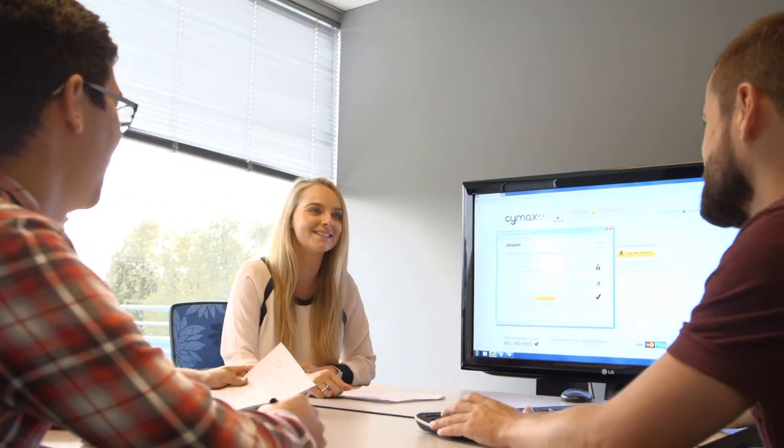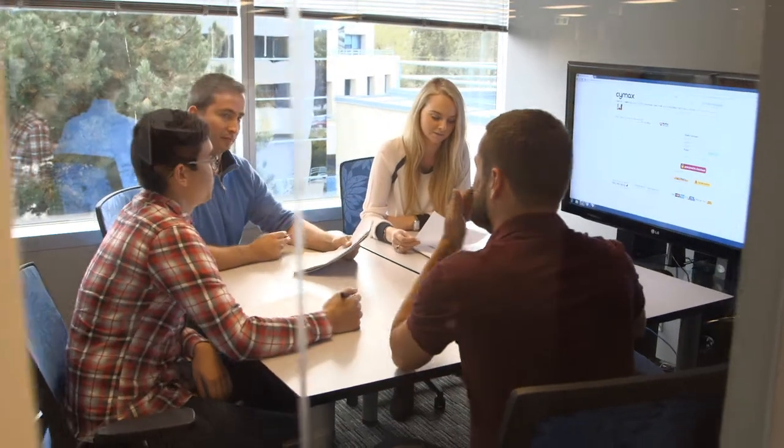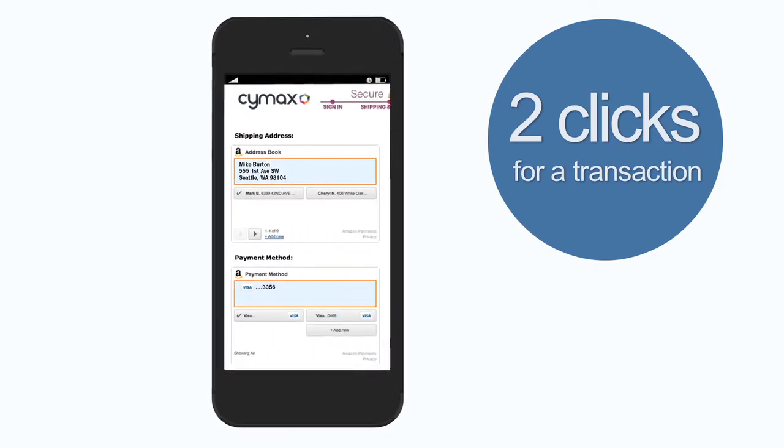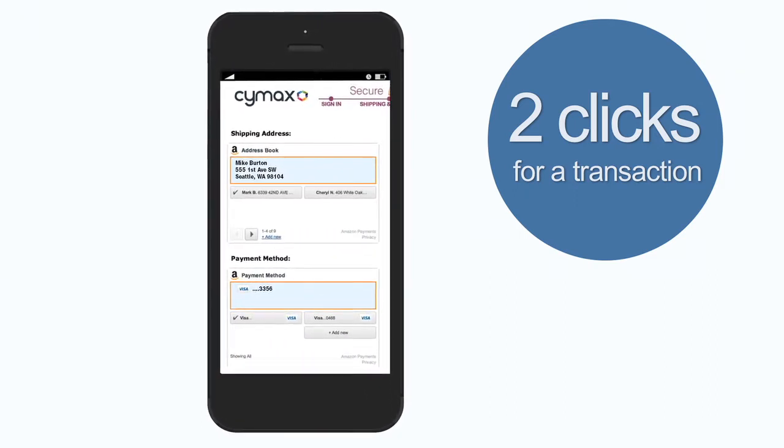Back in February, we released our mobile-ready site and we were trying to figure out what checkouts we were going to integrate for mobile. When we looked at the Amazon checkout, it was already mobile optimized — very seamless, very quick. When you're using Login and Pay with Amazon on mobile, it is a lot more seamless because it's just two clicks for a transaction. You only have to select one of your payment options and your address, and then you're done.